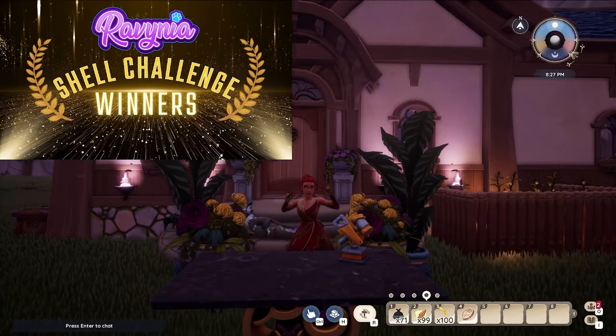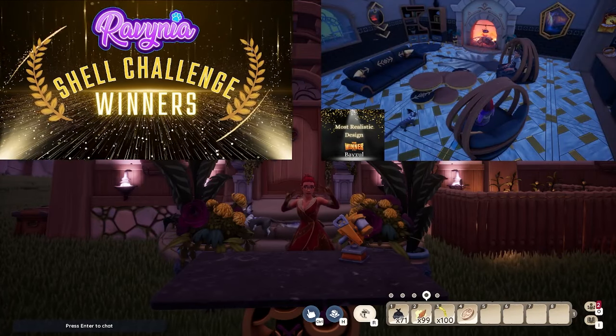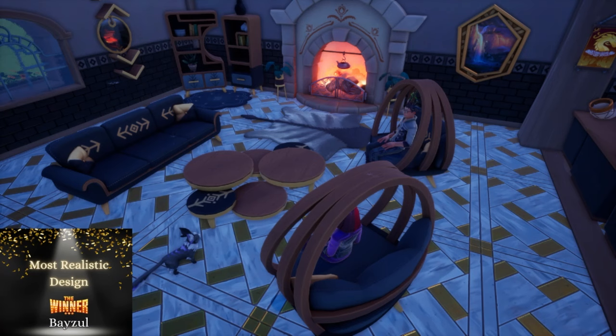Our next award is for Most Realistic Design, and of course it had to go to Basil again. Your city chic apartment style design with the big open floor plan absolutely felt like an apartment I had been in in New York City, but with a little bit of rustic flair. I really felt like I was sitting in an actual place from our world that you brought into the video game. I loved the mix of metallics and the woods — it truly feels not only rich and beautiful, but like a realistic place. Congratulations, Basil!